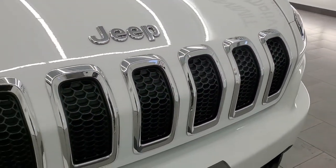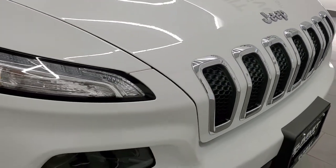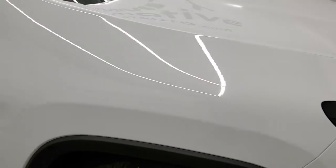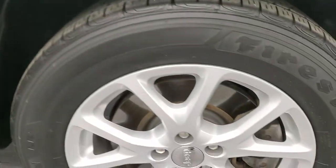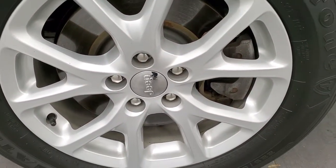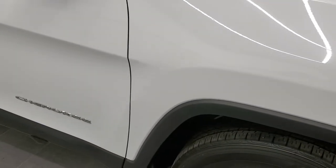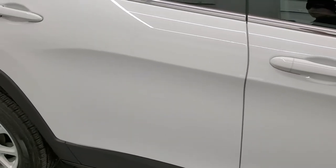The Latitude package gives you the chrome trim grille as well as the chrome trimmed Jeep logo. The front fender is in excellent shape — I didn't see any dents or dings. The passenger side front rim has no scuffs or scrapes. As you go down this side of the vehicle, take note of how clean the body is, how reflective and mirror-like that paint is.